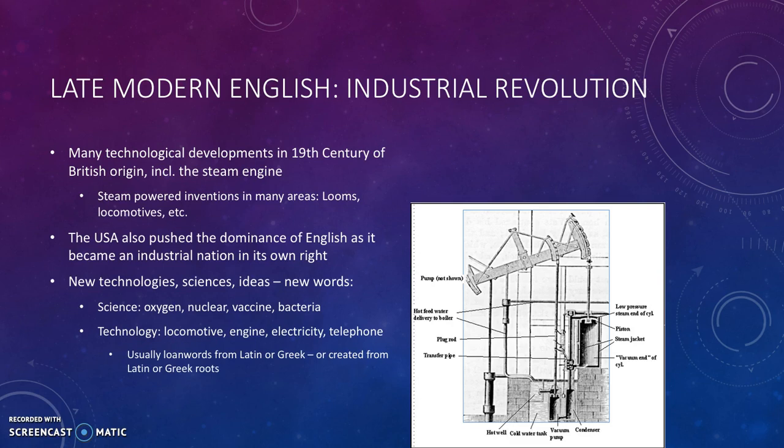And the U.S. also pushed forward English and made it dominant, because it became an industrial nation of its own. So new technologies, new sciences, and new ideas mean new words.